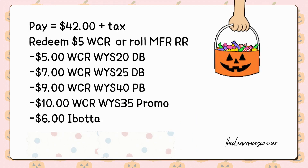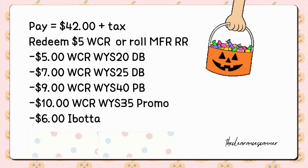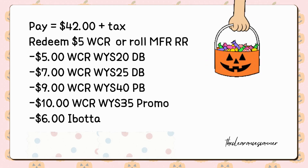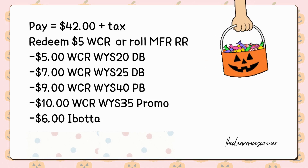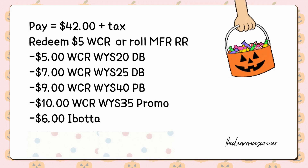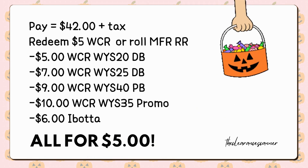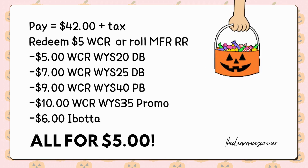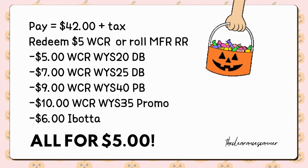So your total will amount to $42 plus tax. You can only redeem $5 Cash Rewards or roll Manufacturer Register Rewards for this transaction. However, you will earn back $21 in total Cash Rewards from the 3 different boosters, along with $10 Cash Rewards for spending $35 on Huggies products. Finally, submit your receipt to Ibotta for $6 back, making the total cost down to just $5, or $1.25 per pack. Note that these can only be done in-store if you have a paper booster and Manufacturer Register Rewards to roll.